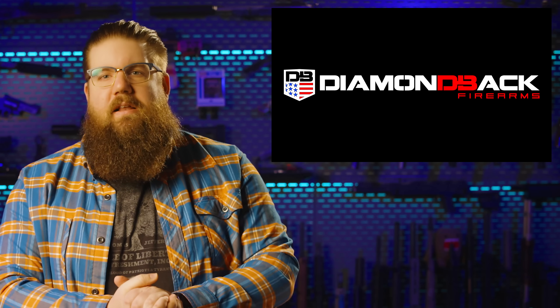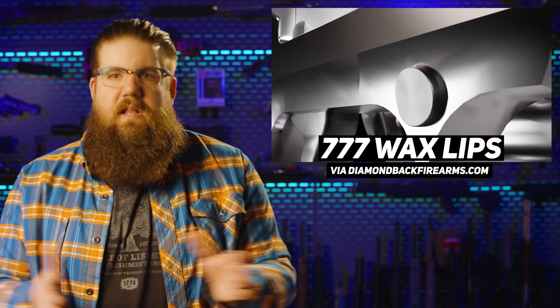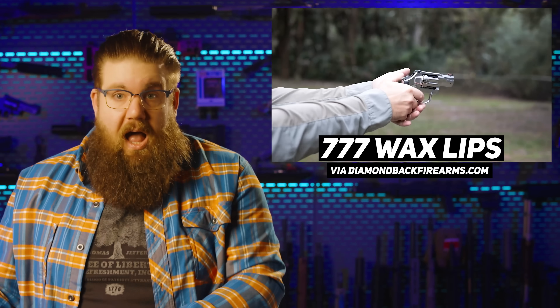Beretta also has a new tactical version of the APX A1 Compact, which is at my feet right now — a review is coming soon so subscribe to see that. Rounding out handguns this week is Diamondback with their new revolver called the SDR, or self-defense revolver. It's a small .357 that holds 6 rounds with fiber optic sights, exposed hammer, and an MSRP of $777. With how good semi-autos have gotten, there's just not a time when this is a better choice for that much money — it might not be a bad gun, but it's just not a better choice for self-defense.